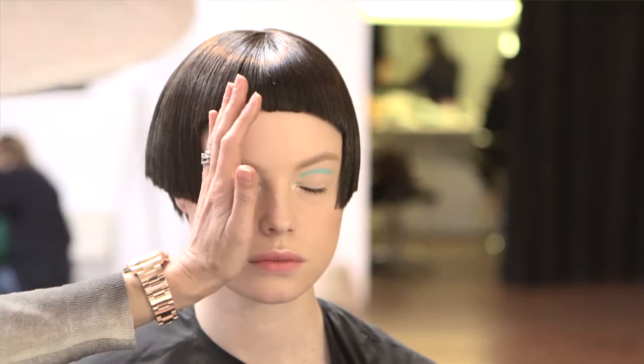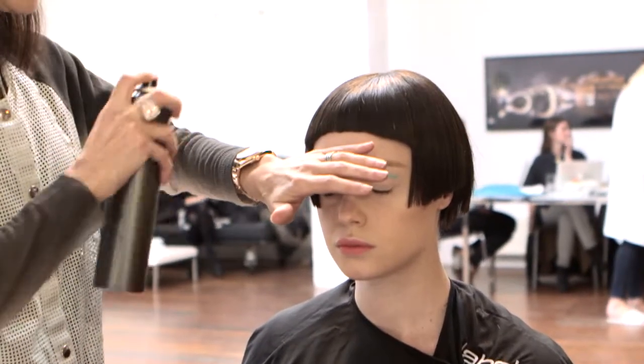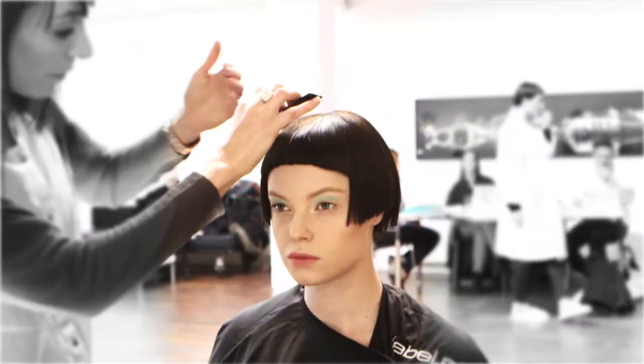Our model's just had her makeup done. I'm using Label M hairspray and then I'm going to use Label M Holden Gloss, which will give it a really nice shine.